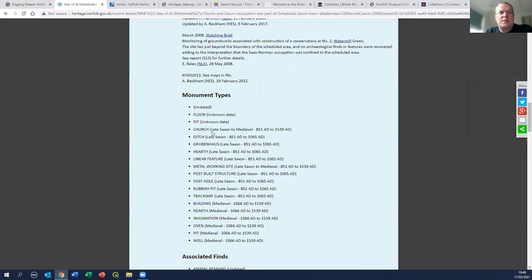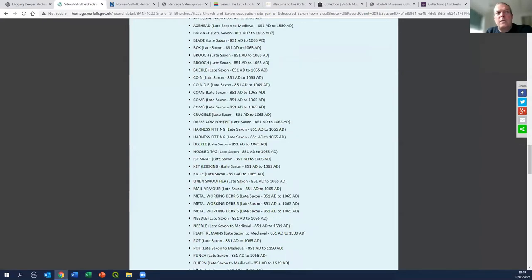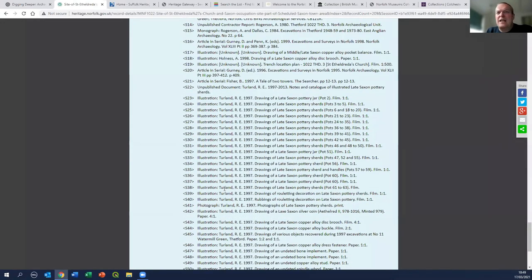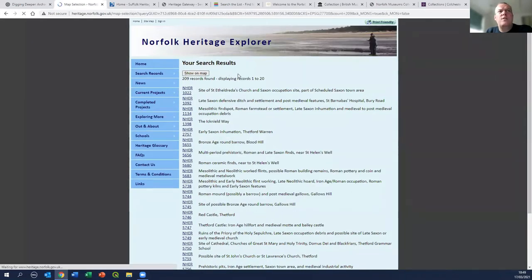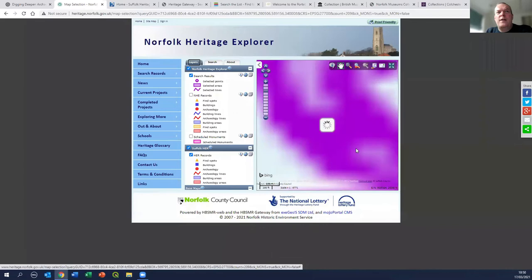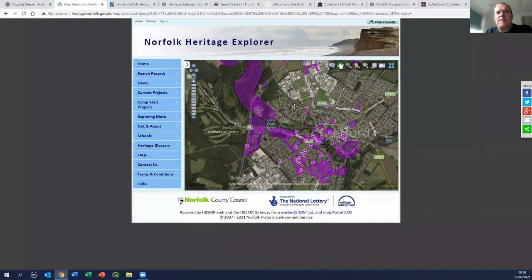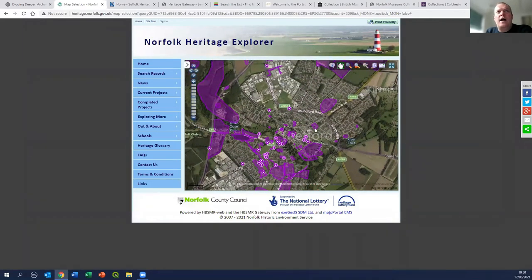You've also got a list of archaeological objects that came from it, quite a long list, and then at the bottom references to other sources where you can find out more. You can also show the records on a map. Here, the purple area is our search result - these are all the Anglo-Saxon records for Thetford overlaid onto the Google image. Using the tools provided, I can click on a particular record to see what it is - for example, a late Saxon rubbish pit, or down here, Thetford Castle.